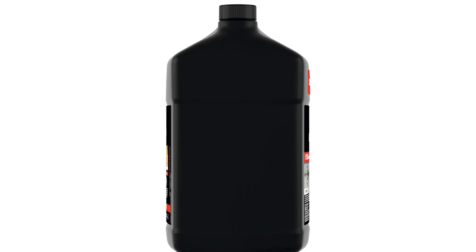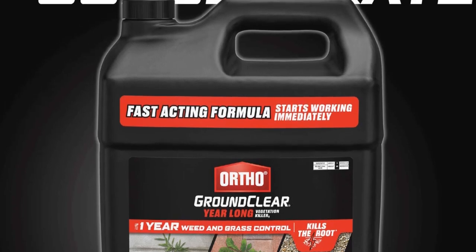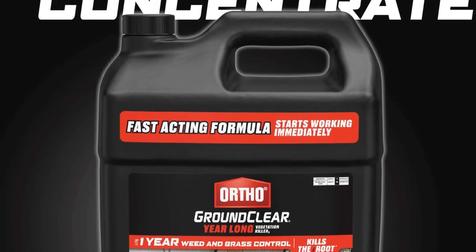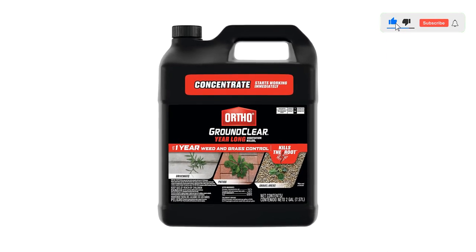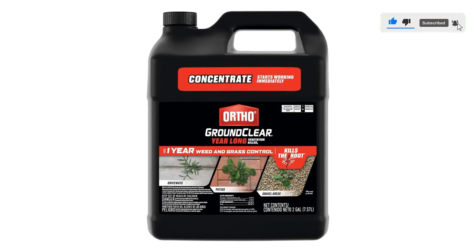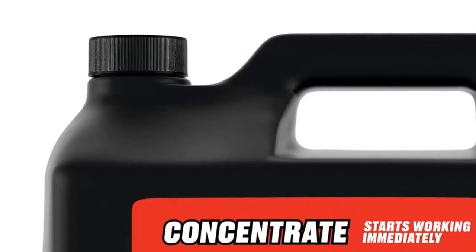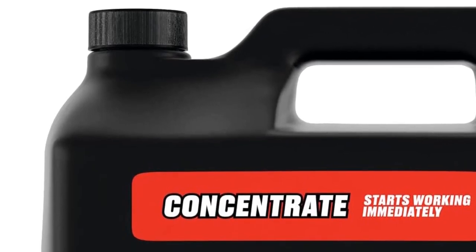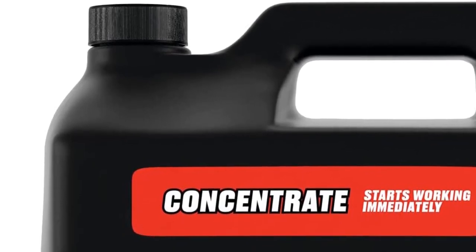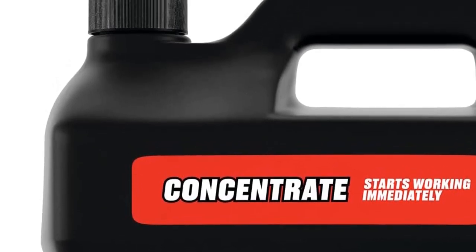This product is ideal for locations where you want no vegetation, such as gravel paths, driveways, parking areas, fence rows, patios, and around buildings. In addition to killing growing vegetation, it also prevents new weeds for up to a year. The formula is rain fast in one hour. You can buy it in assorted sizes, including one with a handy wand applicator, best suited for targeting hard-to-reach cracks and crevices.